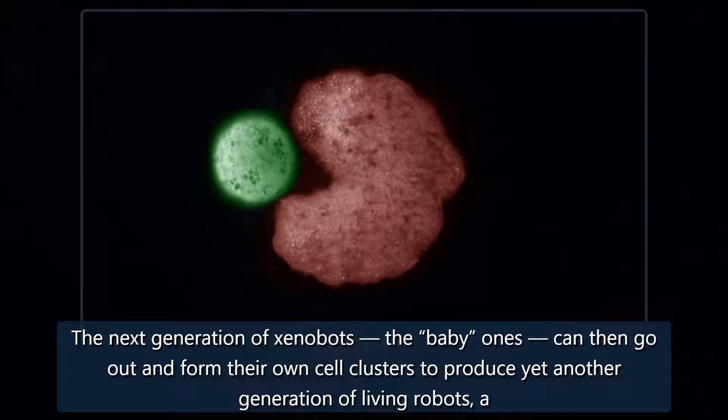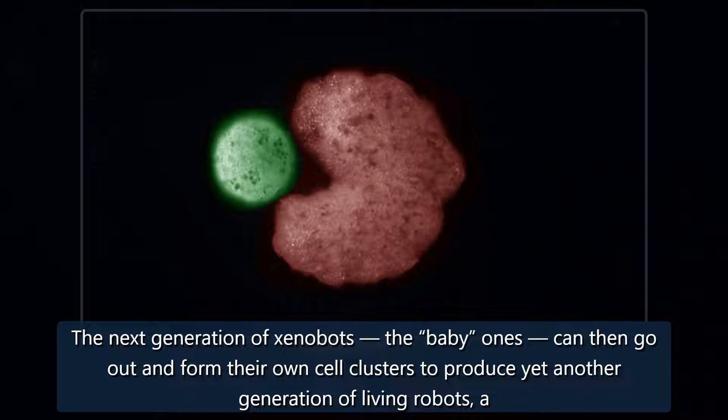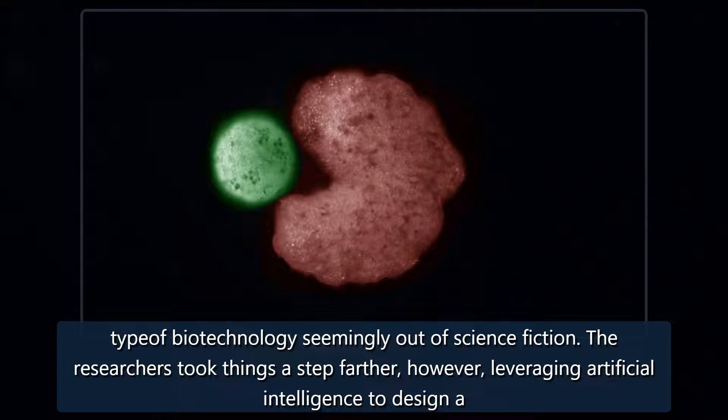The next generation of xenobots — the baby ones — can then go out and form their own cell clusters to produce yet another generation of living robots, a type of biotechnology seemingly out of science fiction.